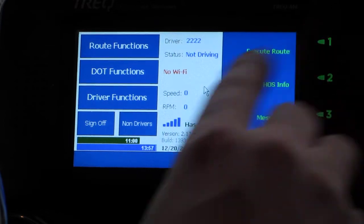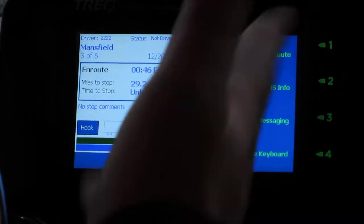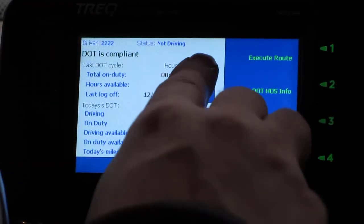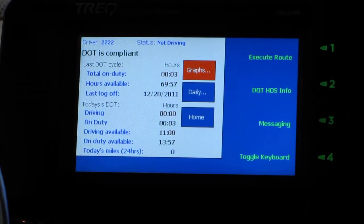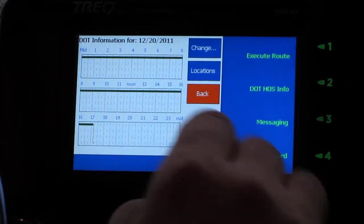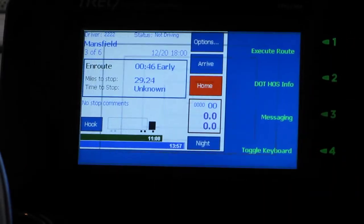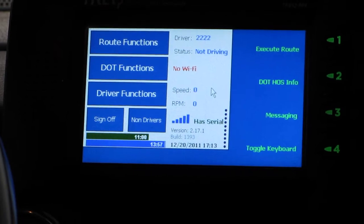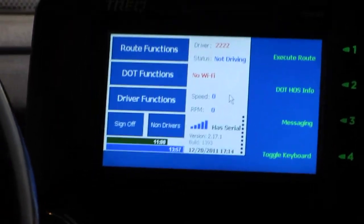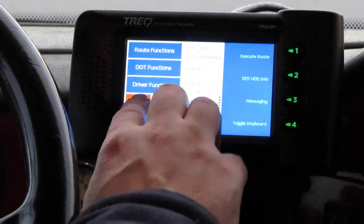Anytime we want to see exactly what our route is, that's on the previous screen right here. This screen also shows us hours of service information — both the recap and the graph. We drive the truck and when we're done with the route and completed all of our tasks, we're back home and off the clock — all we do is hit sign off.